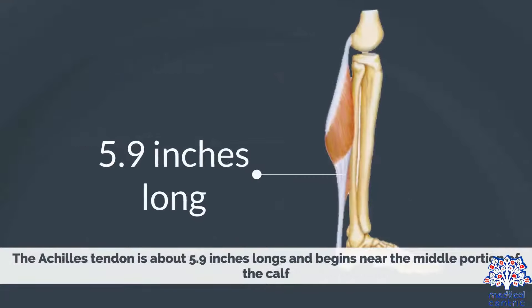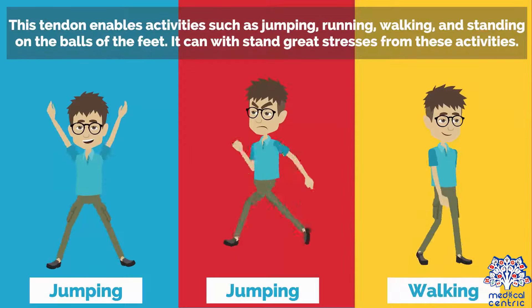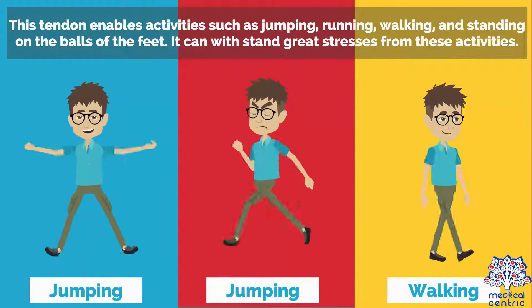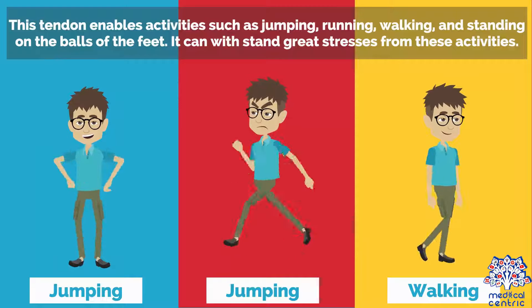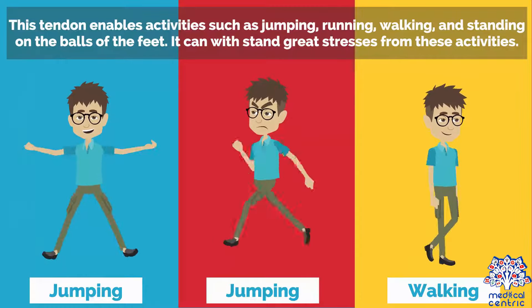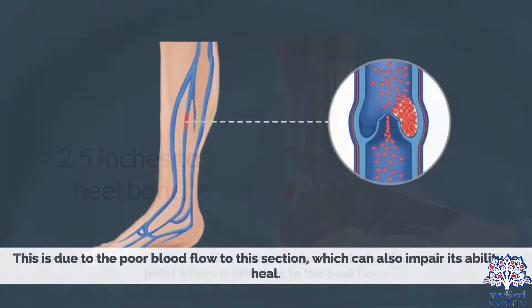The Achilles tendon is about 5.9 inches long and begins near the middle portion of the calf. This tendon enables activities such as jumping, running, walking, and standing on the balls of the feet. It can withstand great stresses from these activities. A tear usually occurs in the section of the tendon located within 2.5 inches of the point where it attaches to the heel bone. This is due to the poor blood flow to this section, which can also impair its ability to heal.